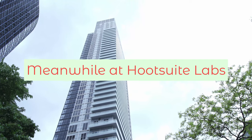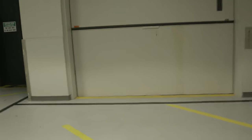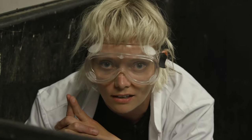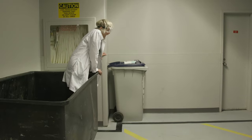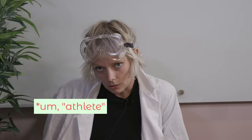Meanwhile at Hootsuite Labs. Have you ever heard of this super secret TikTok hashtag that hacks the algorithm and blows up your views? Of course you haven't. TikTok hashtags only work if people are actually using them. Using a secret TikTok hashtag is like secretly being a professional sports player — it just doesn't work like that.